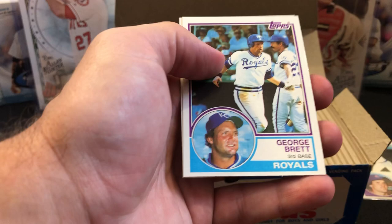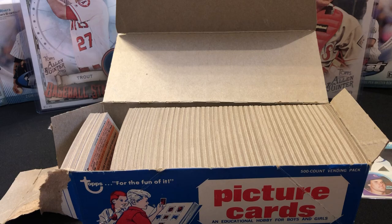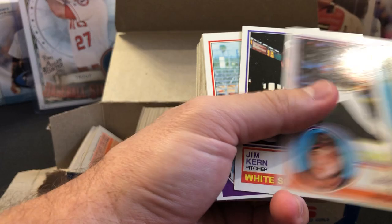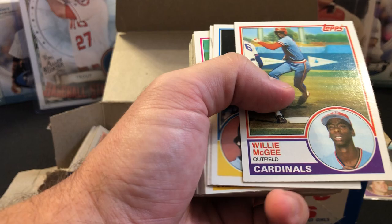There's George Brett — that's a nice one. The Brett is actually well-centered left to right but top-to-bottom not so well, which is a bummer. That can be an indicator for the rest of the box, but we'll see. Started off hot on this box as well. Buddy Bell, Willie Upshaw, and speaking of rookies — there's Willie McGee! Going to sleeve this one up as well.